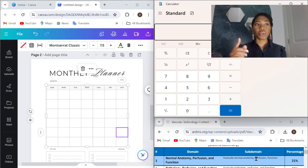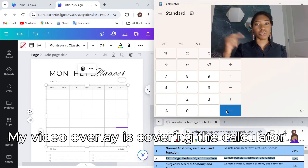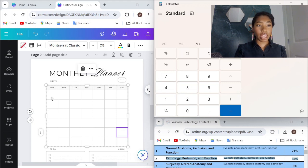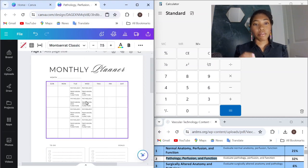Let's work from the highest tested category to fill up our study schedule. First up, we have pathology, perfusion, and function, weighing in at 32%. We're going to multiply our total study days by the exam percentage — so 48 days times 32% gives us 15.36 days. We're going to round down to 15. So we're going to plug in 15 study days into our calendar dedicated to this topic.